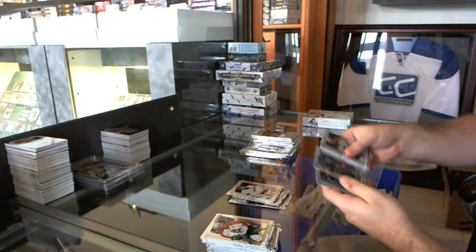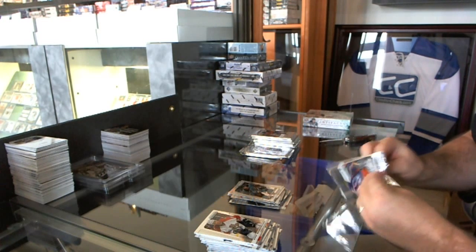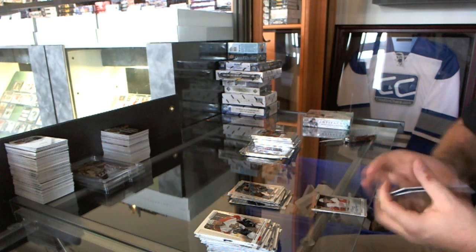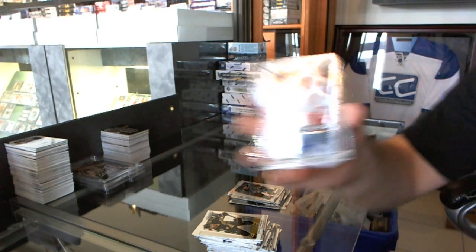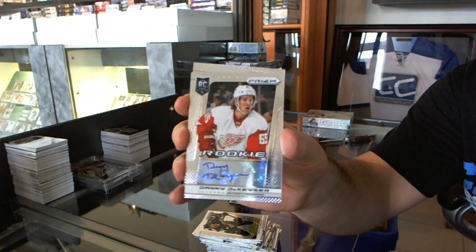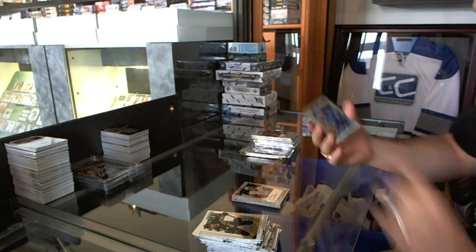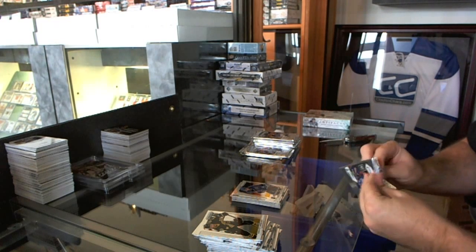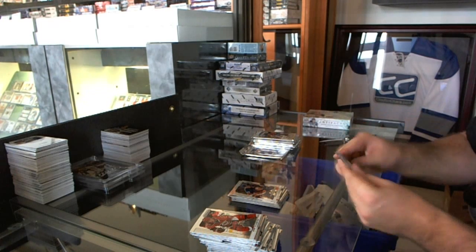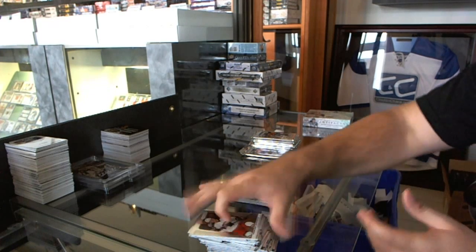We got two Prism rookies: Thomas Hickey for the Islanders and Matt Tennyson for the San Jose Sharks. We've got a rookie for the Detroit Red Wings. Carolina Hurricanes, Chris Terry.